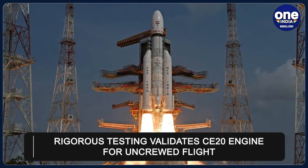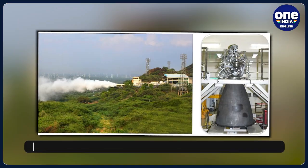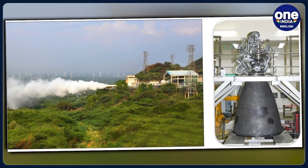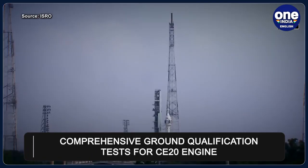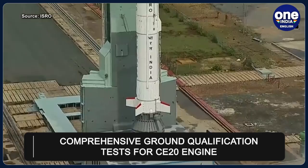The space agency emphasised the rigorous testing the engine underwent to demonstrate its mettle. ISRO revealed that the CE-20 engine, identified for the first uncrewed flight LVM3-G1, successfully passed acceptance tests. The ground qualification tests included life demonstration tests and endurance tests,